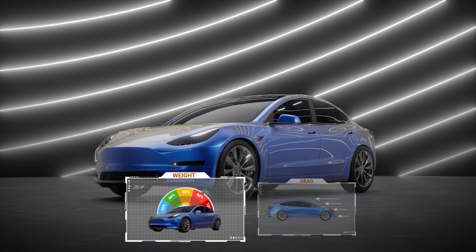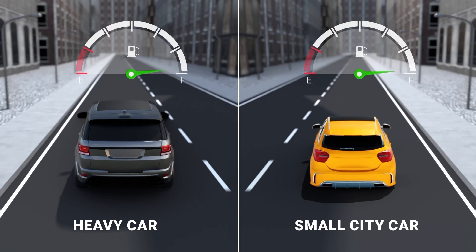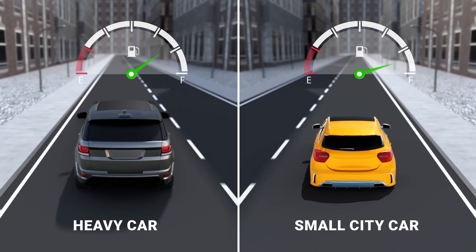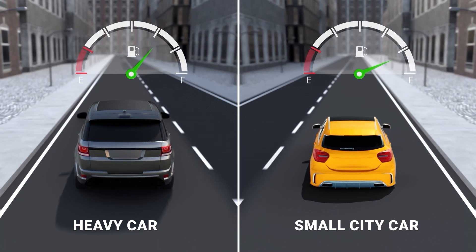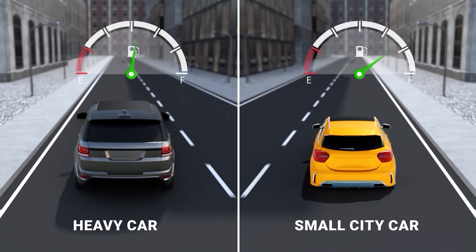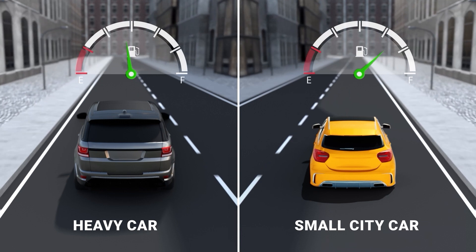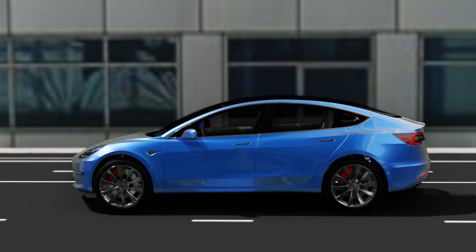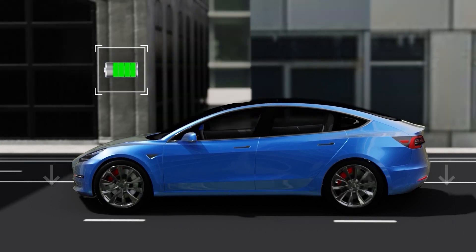Here's a quick look at how this works. A heavy car like an SUV weighs more than a small city car, so it would take the SUV more fuel to move one kilometer than it would take the smaller city car to move the same distance. The same applies for EVs — the heavier the car, the more charge it needs for propulsion.